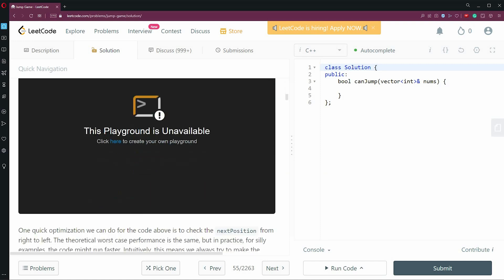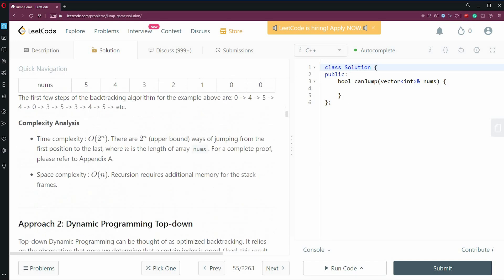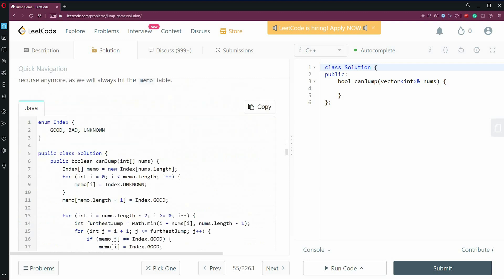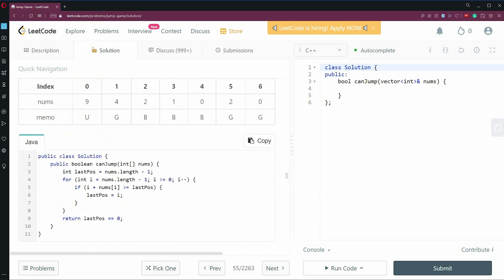One thing I'd improve is to make sure that there is a Python solution available for every problem. Most of their solutions have Java as the language of choice, but I find that half of my mental energy goes towards deciphering what the Java code is about rather than figuring out the actual algorithm.